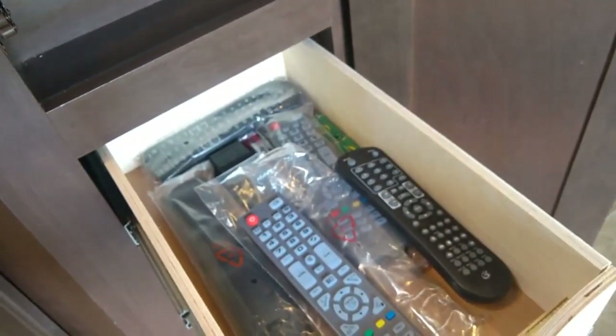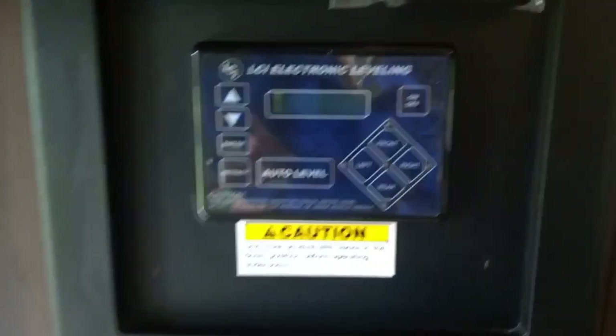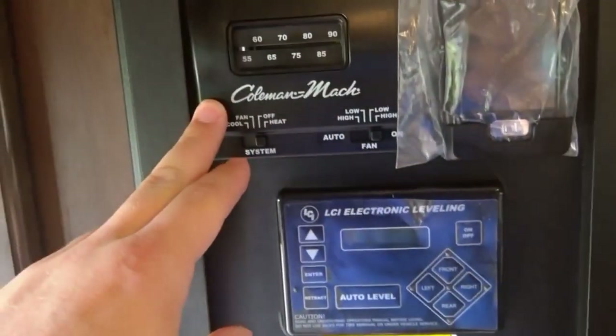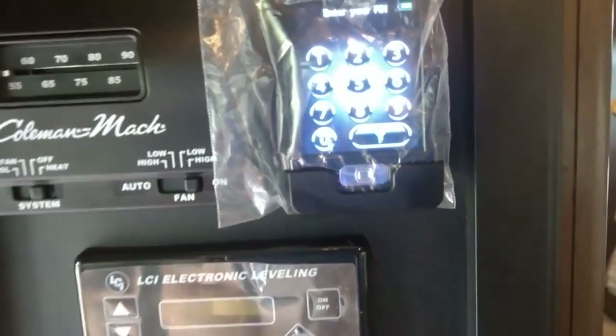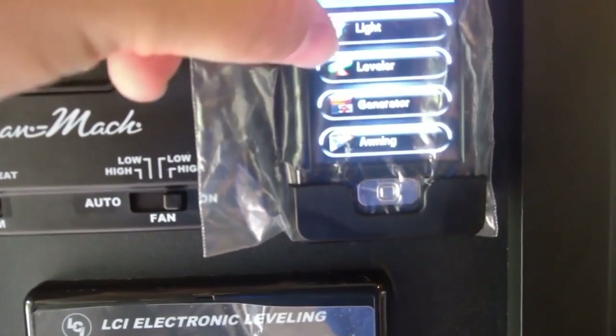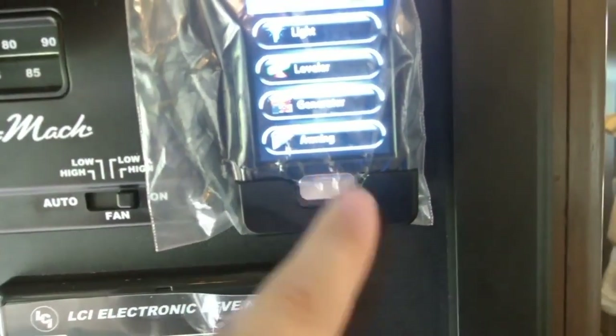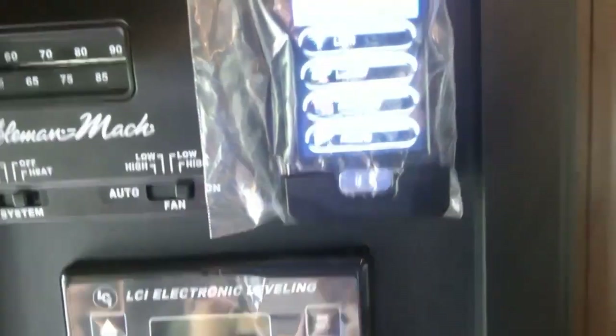We have all of our remotes, and two big storage drawers here underneath. Back over here we have our main control units — this is our leveling system, air conditioner and heater, and our rapid camper setup. This is something Thor has where you can control your entire motorhome: whether it's controlling the lights, leveling system, the generator, the awning, or even bringing the slide in. You can do it right from a remote control from within a few hundred feet of the camper itself.